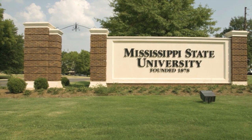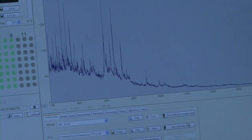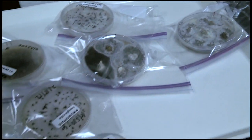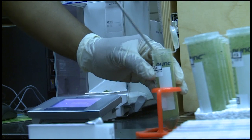At Mississippi State University, the future of evaluating problems in the field is being changed by utilizing technology that uses infrared light in conjunction with spectroscopy to identify the chemical composition of various plants, bacteria, and fungi. Aided by funding from the Mississippi Soybean Promotion Board,